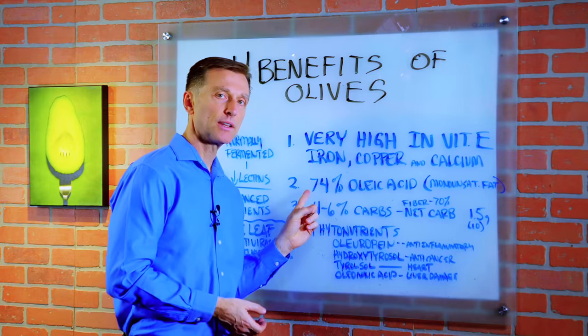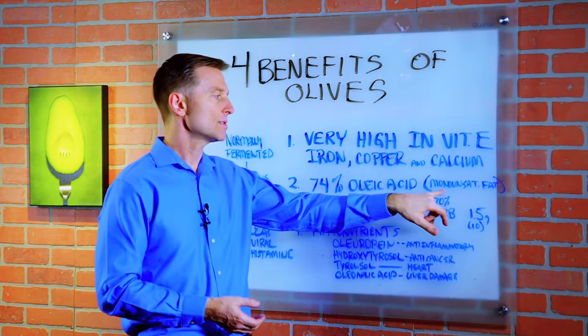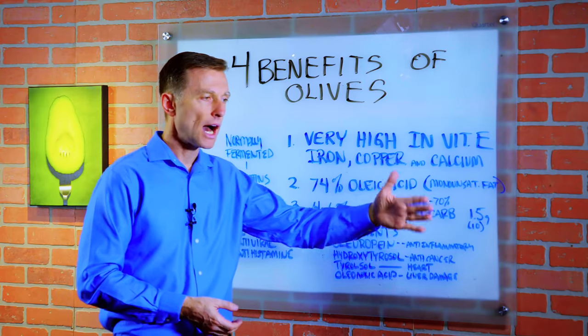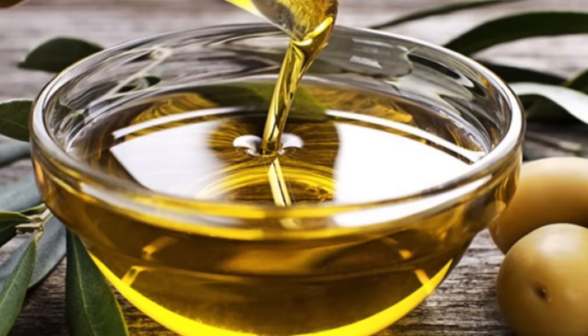Number two, it's keto-friendly because it's 74% fat — oleic acid — which is a monounsaturated fat. So both olives and olive oil have anti-inflammatory characteristics.